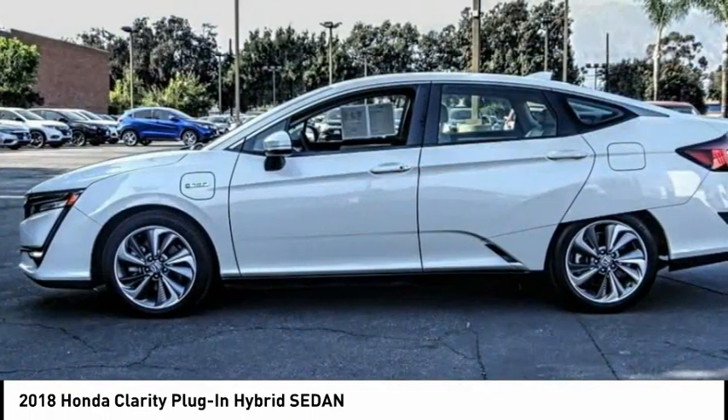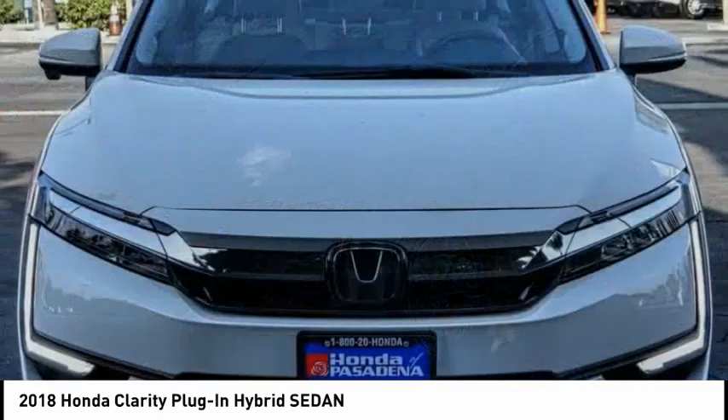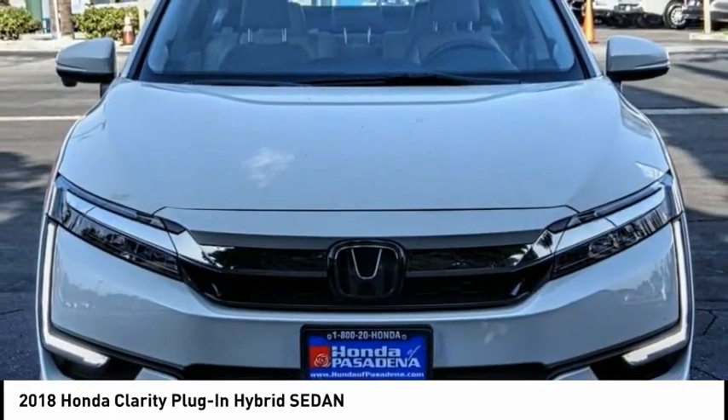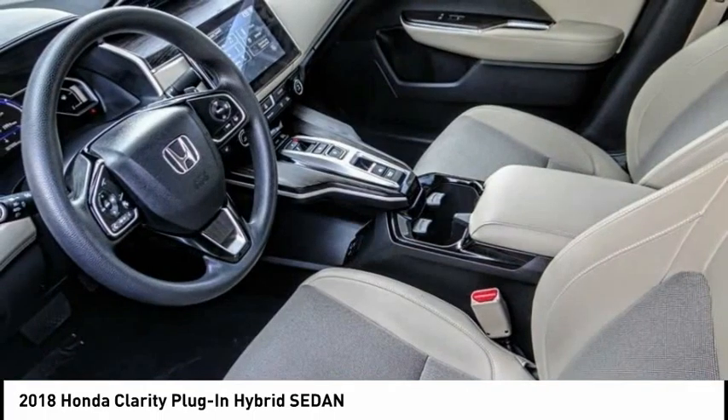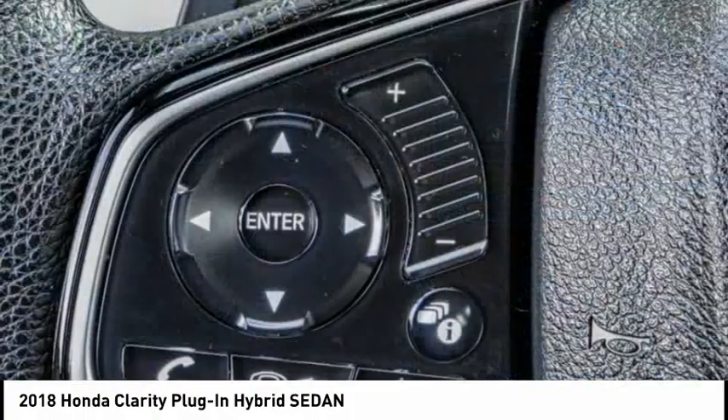Here are some of this vehicle's great options: electronic stability control, alloy wheels, brake assist, traction control, remote keyless entry, four-wheel disc brakes, speed control, rear window defroster, heated front seats, and a security system.